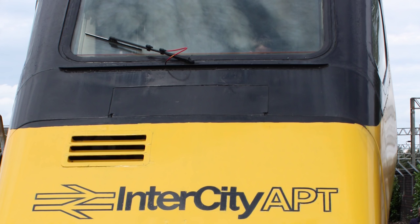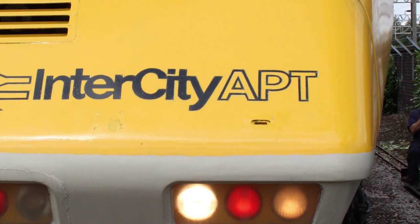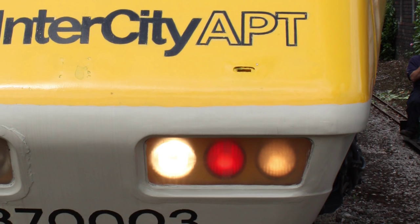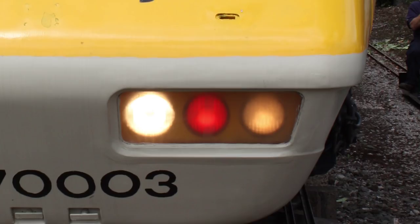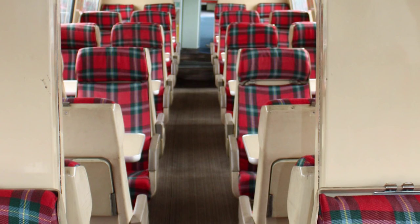However, growing pressures from management and the government forced the development team to rush three APT-Ps into service in 1981. This didn't help a train that was already dogged by a lack of support from some areas, as the rush service revealed a number of issues to a press that were ready and waiting to pounce on the struggling service. Early journalist passengers complained of motion sickness, a problem that had been encountered earlier in development but had been corrected, and which none of the other passengers on those early journeys complained about.